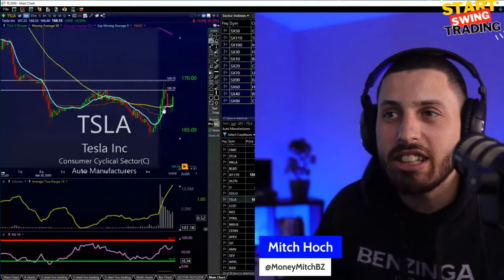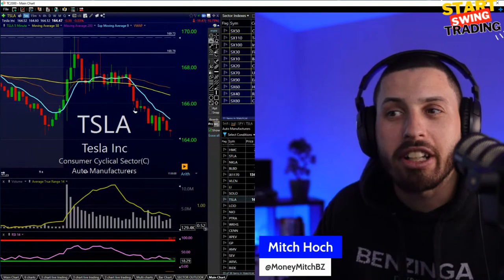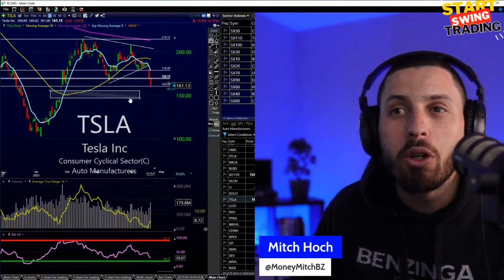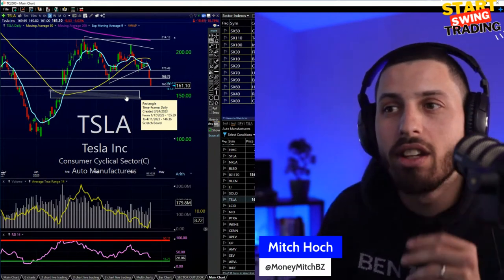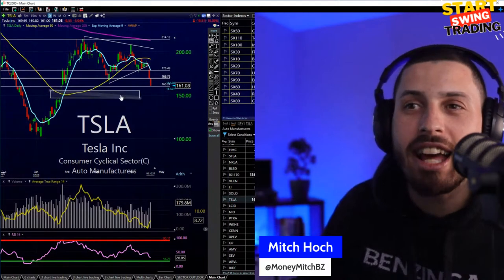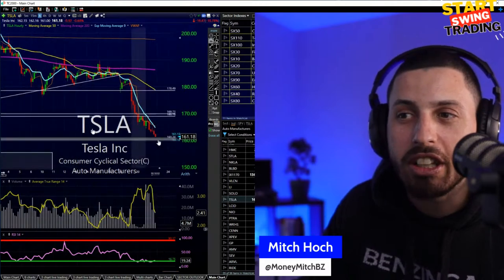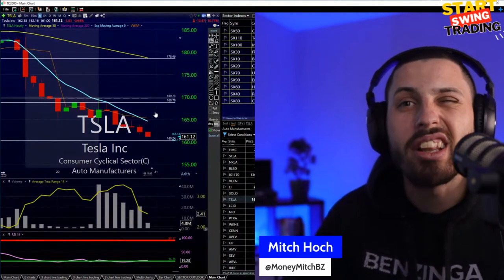I could see early on in the day that Tesla just didn't want to hang on. You guys can see it — it was trying, trying, trying, and finally started breaking down. Ever since then, just letting go — it's down to 161. I drew this gap on March 24th; we're now April 20th, almost a month after, and we're finally starting to see Tesla going in for this gap fill. We'll see if it gets down there into the 150 range so this one could still look like a short. It's just fading away and dropping fast, and of course that's affecting some of the bigger stocks.